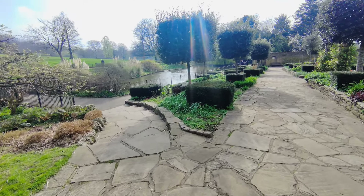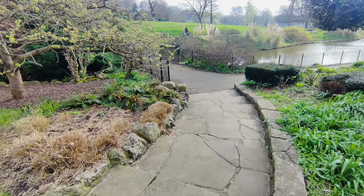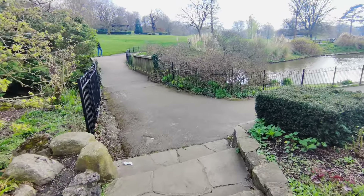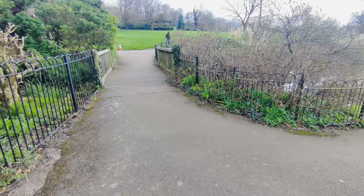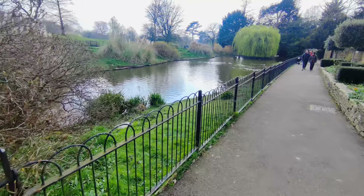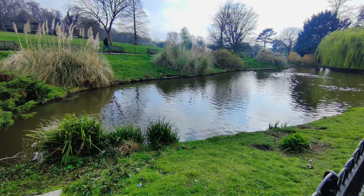With playgrounds for the little ones, it's a perfect destination for families. Did you know that Golders Hill Park was once part of the private estate of a wealthy merchant named William Heatherington? He transformed the area into a stunning landscape garden complete with exotic plants and ornamental features.